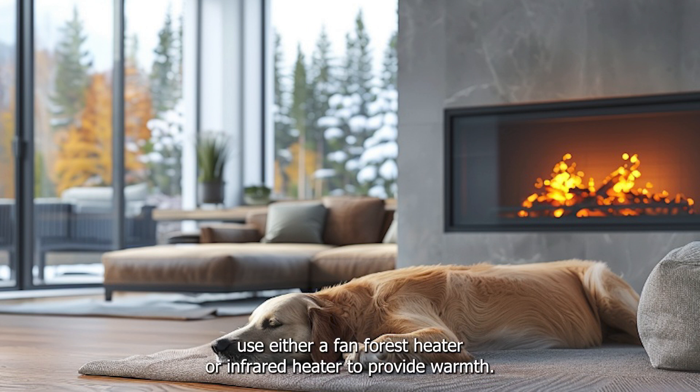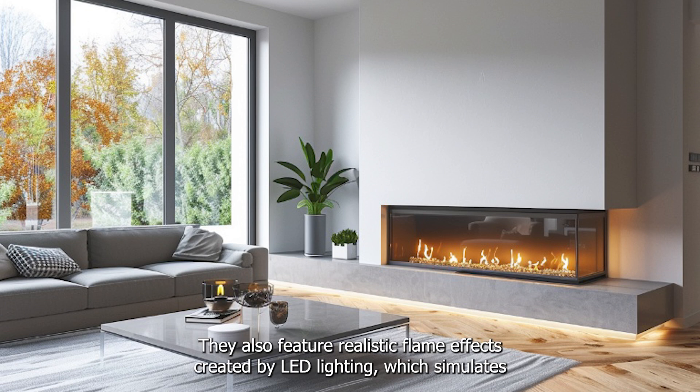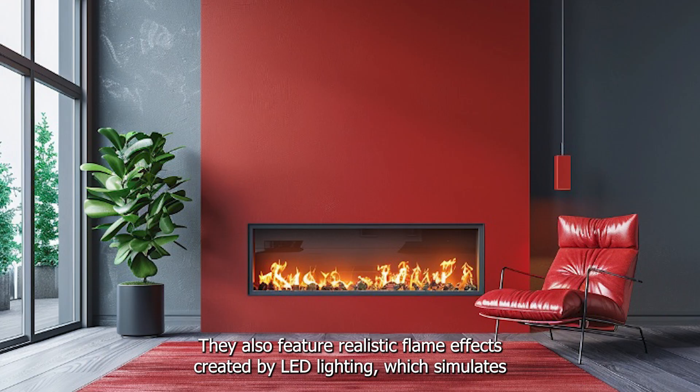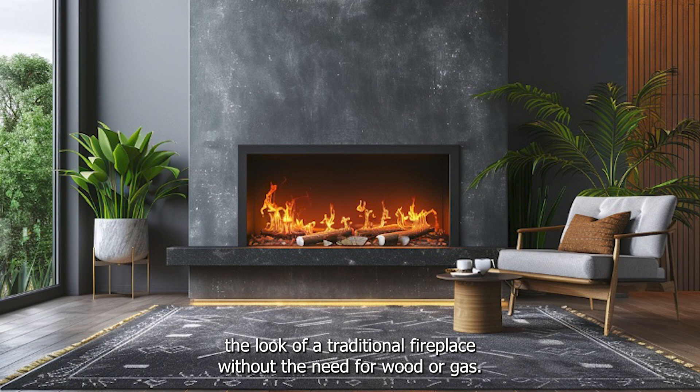Electric fireplaces use either a fan-forced heater or infrared heater to provide warmth. They also feature realistic flame effects created by LED lighting, which simulates the look of a traditional fireplace without the need for wood or gas.